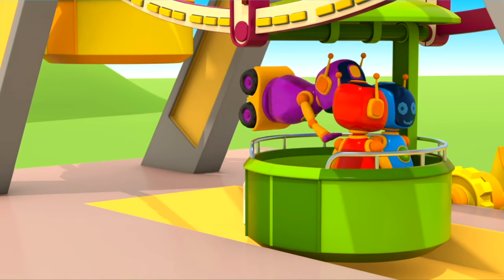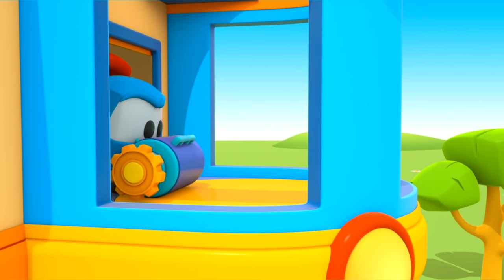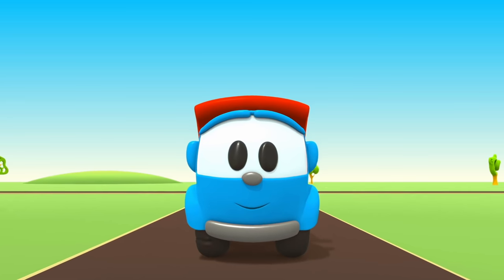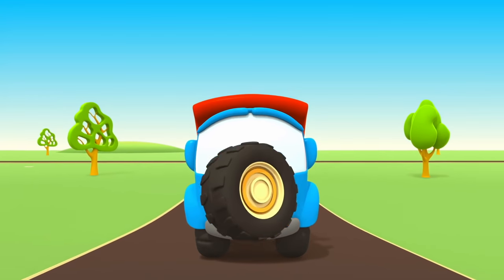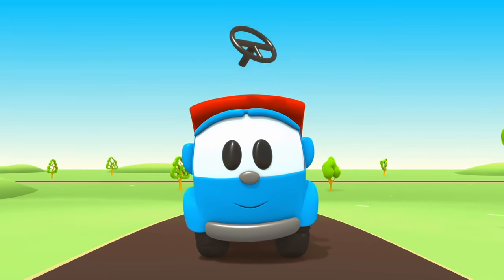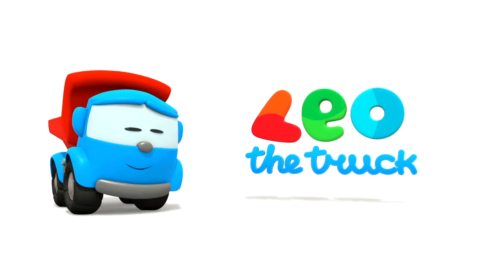Leo the inquisitive truck, curious and upbeat. In his truck bed he brings many colored parts. Leo the inquisitive truck, he has come again to help us. Now we can build a brand new car. Leo, Leo, Leo the truck!